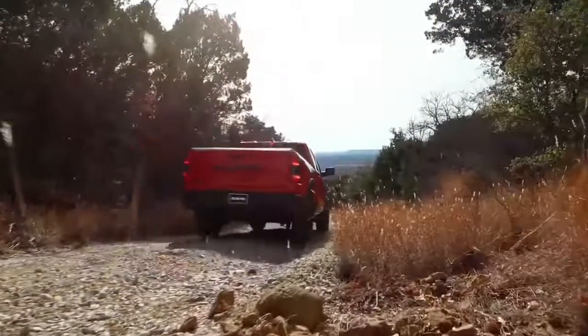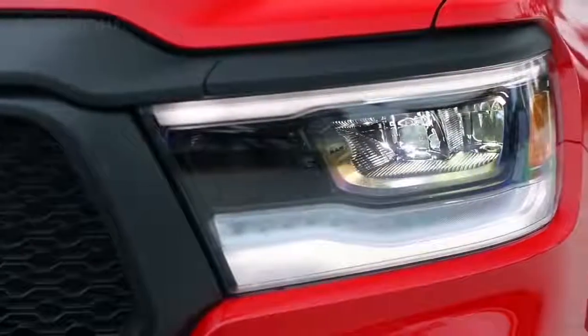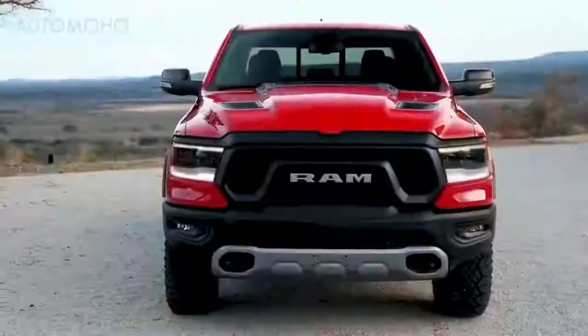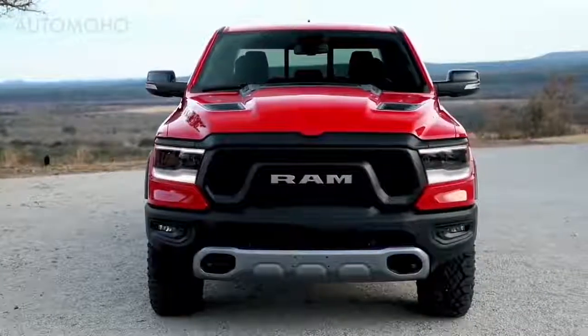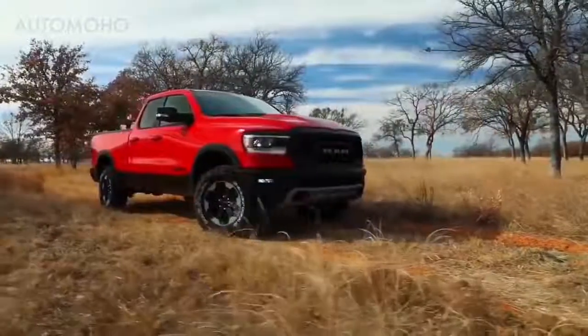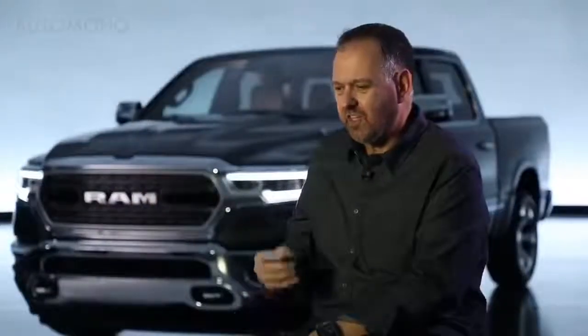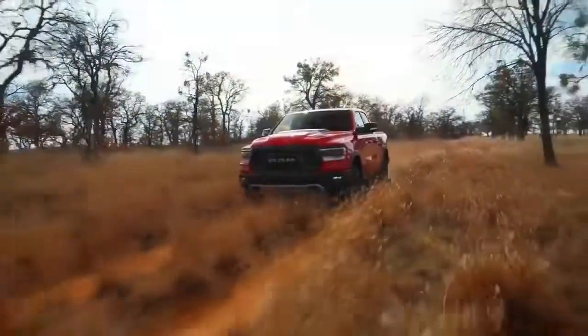You can see it in the tail lamp design, and it's more of a horizontal statement that carries into the headlamp design. I think it makes the truck look more integrated versus just a layering effect of different elements. When you look at the Limited and the Rebel, we call them the beauty and the beast.